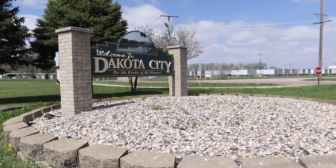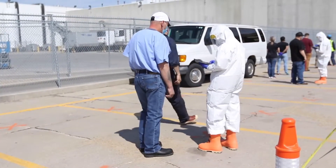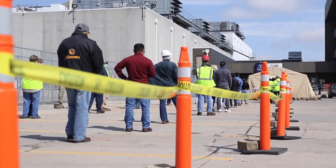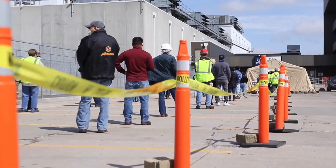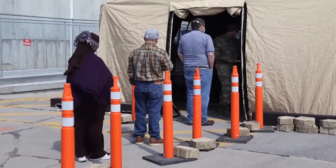Over a three-day period, Nebraska National Guard soldiers and airmen helped the Nebraska Department of Health and Human Services test employees for COVID-19 at a packing plant in Dakota City, Nebraska, collecting more than 2,600 nasopharyngeal samples.